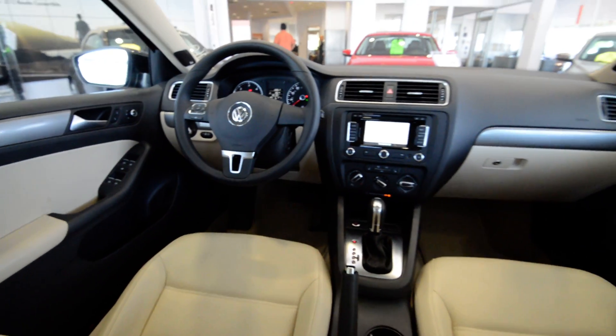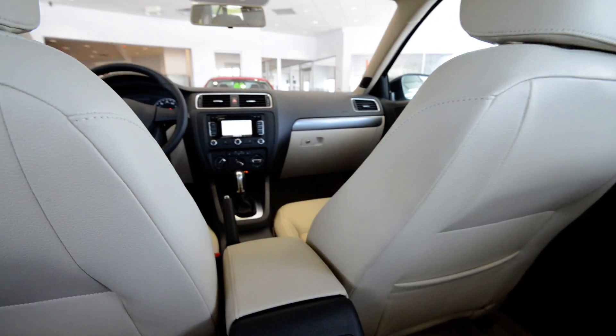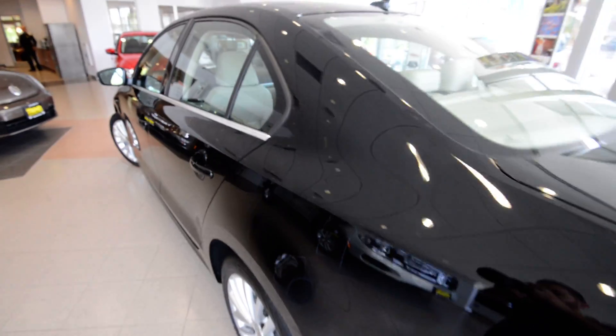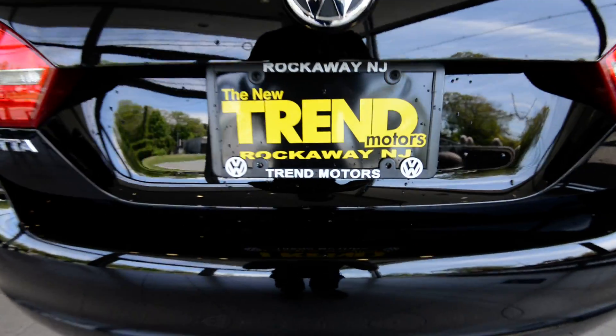This is nicely laid out — it's got the corn silk beige interior, black exterior, just a great color combination. So check it out: TrentMotorsVW.com, 221 Route 46 West in Rockland, New Jersey.